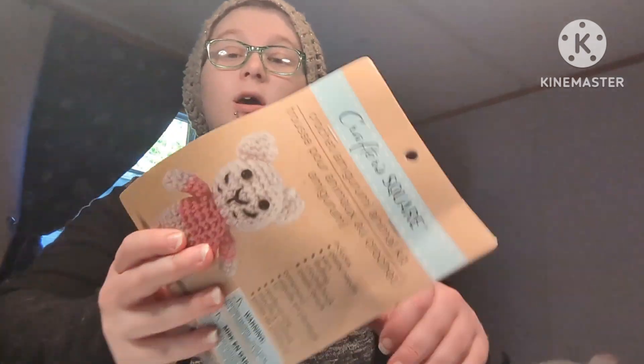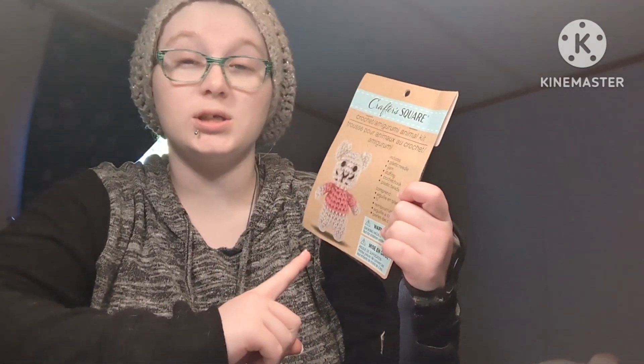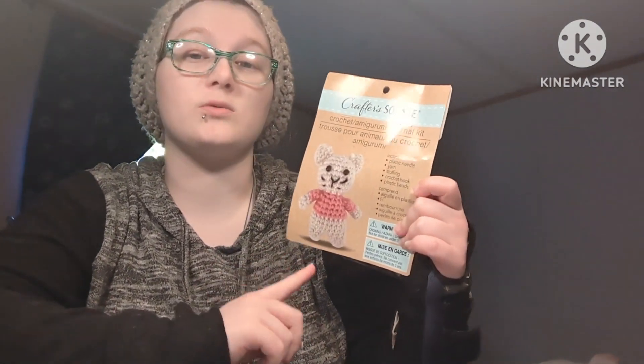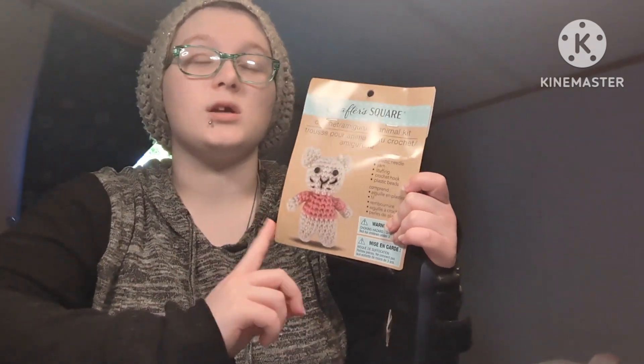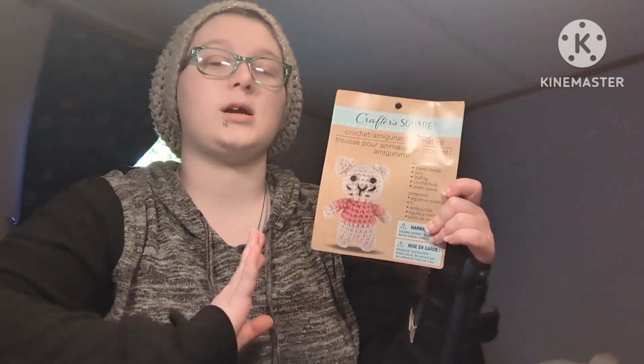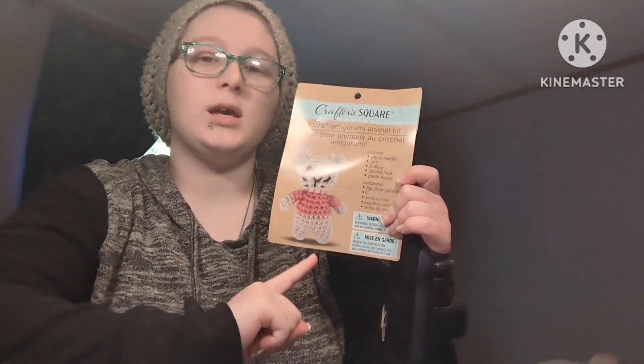Hi everyone. Sorry it's been a minute since I last posted — I've had quite a few health issues going on. But that aside, Dollar Tree is now selling little crochet kits. My local Dollar Tree doesn't sell these because it's really, really small, but coming back home from one of the doctor visits, I stopped by a Dollar Tree that actually had its own building instead of just being in a mall, and they had like five or six different kits.